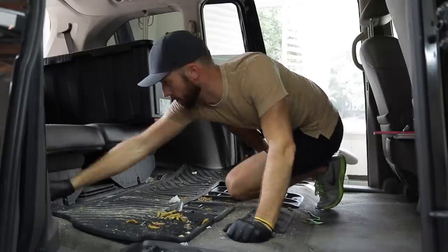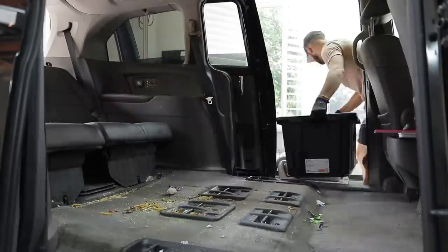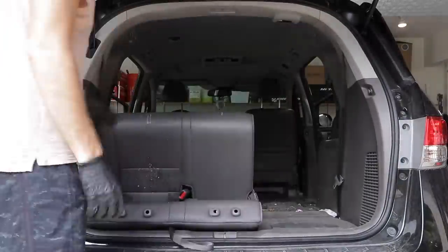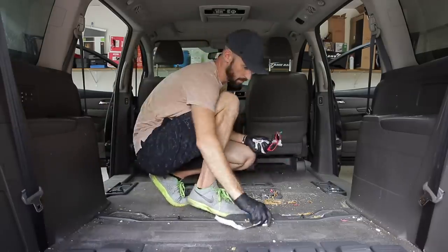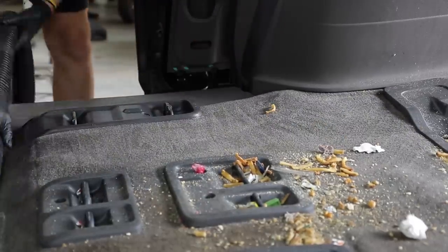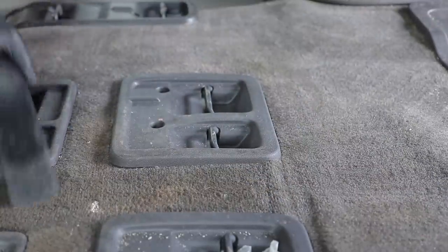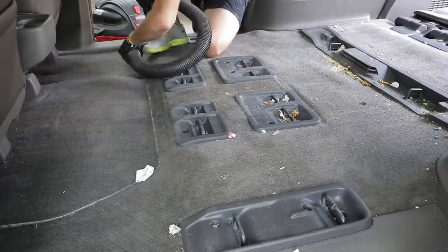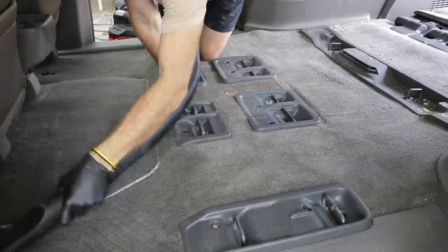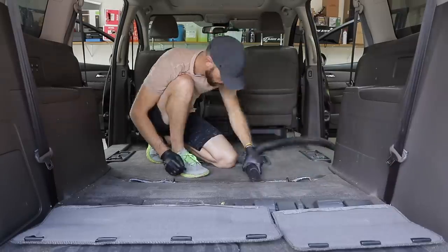The best part about a minivan is that it gives you access to pretty much the entire interior — the seats all fold down, they all come out, so you really cannot miss a spot. It's super easy to keep clean even though it gets dirty quickly with kids. Once I've gotten everything big out of the car and the car seats are out, I'm using the shop vac to get all the debris out. Vacuuming is probably about 80% of any job — it's the easiest thing you can do to instantly make your car look 10 times better. I highly recommend doing the vacuuming first; it gives you a better idea of the stains and additional work that you have to do.